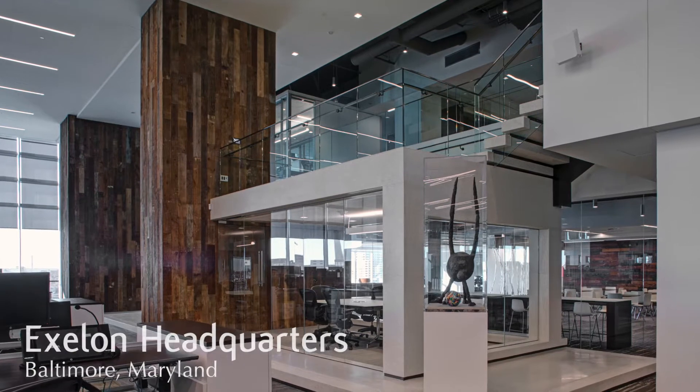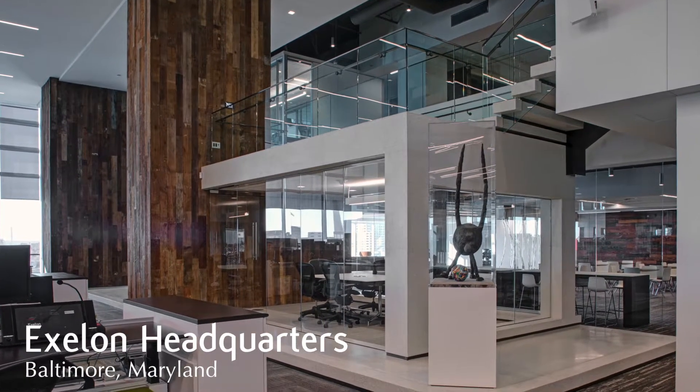Kensington Glass Arts was contracted by Turner Construction to install and furnish over 30,000 square feet of low iron glass in the new Exelon headquarters located on the Inner Harbor in downtown Baltimore.